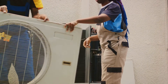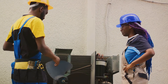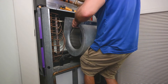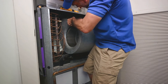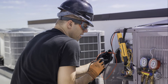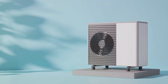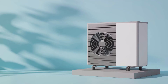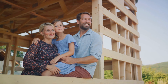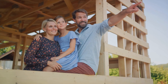Heat pumps are the future of home heating and cooling, offering a solution that is not only effective, but also environmentally friendly and cost efficient. Before installing a heat pump, installation should be handled by a professional to ensure everything is sized and fitted correctly. Maintenance is fairly straightforward, with regular checkups and cleaning to keep it running smoothly. While the initial outlay may be higher than traditional systems, the long-term savings on energy bills make it a worthwhile investment for Canadian homeowners looking for a sustainable and efficient solution.